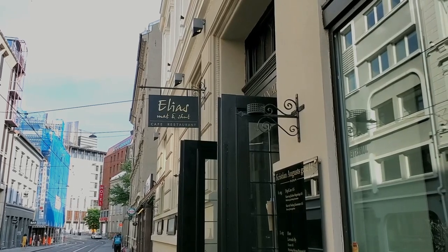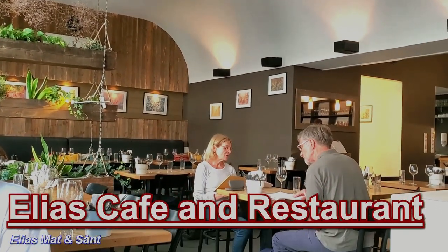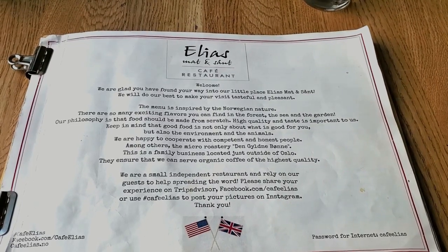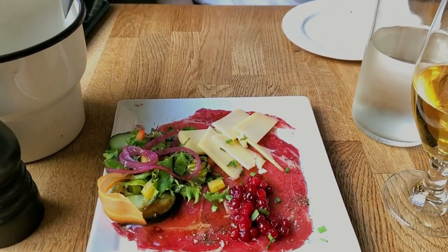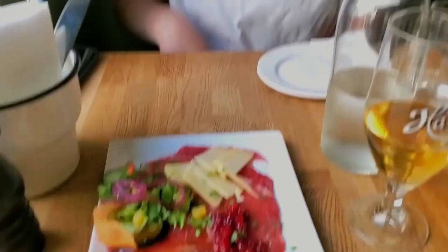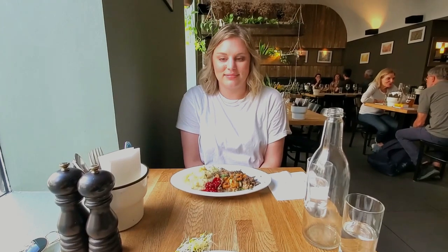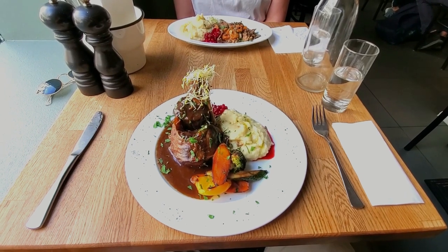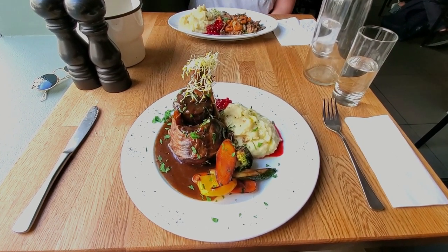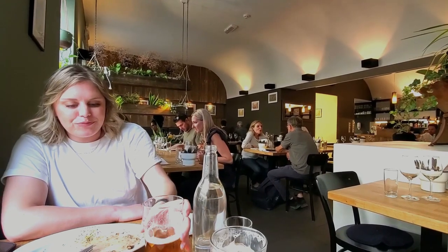Eventually we arrived at Restaurant Elias, a quaint little restaurant tucked away on a beautiful side street of Oslo. A few specialties are offered here, including elk and reindeer dishes — we knew we had to try these. We got some elk carpaccio with lingonberries and cheese. For mains, Catherine got the reindeer stew and I got the reindeer shank — both served with potatoes and vegetables. Dinner here was great and the staff were very friendly. We would recommend it.